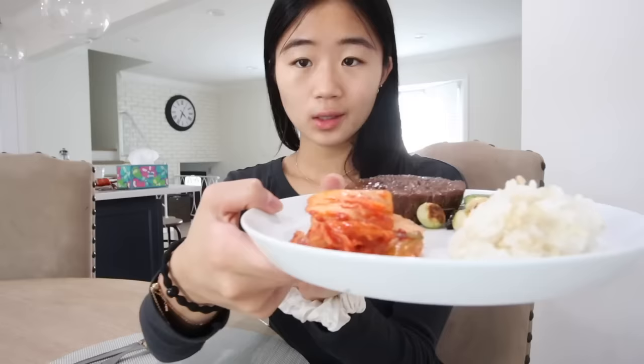Alright, it is time to eat! Oh my god, I am so ready. I got a little portion of rice, a little bit of kimchi, lots of veggies, and meat of course. Let's dig in — I'm so hungry.